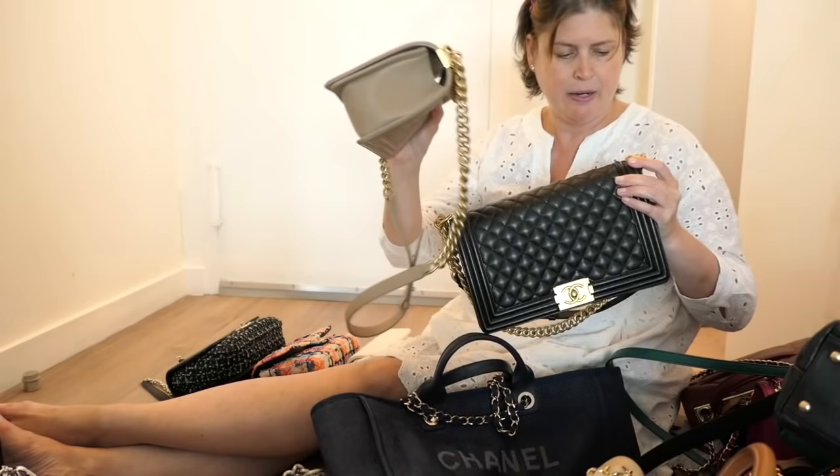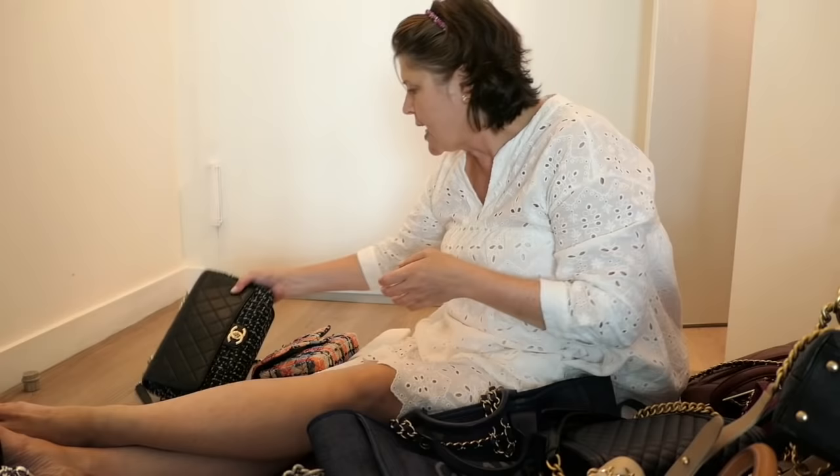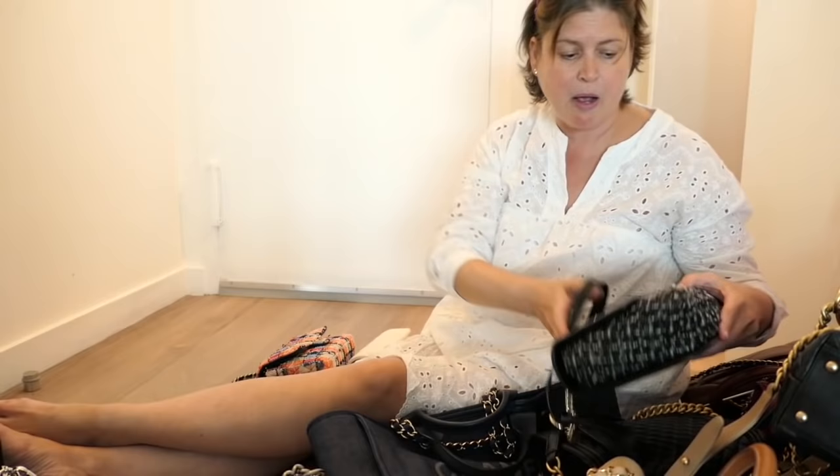The rest of these are keepers. I have this nude Boy — it's a smaller Boy in a nude leather. I love this bag. This is a really cute part tweed, part leather Chanel flat bag with a chain top handle and an adjustable strap that's long enough to be crossbody. That's a great fall bag.